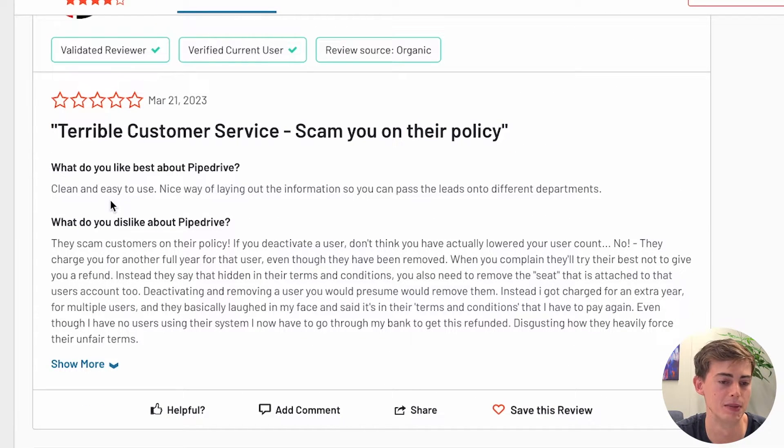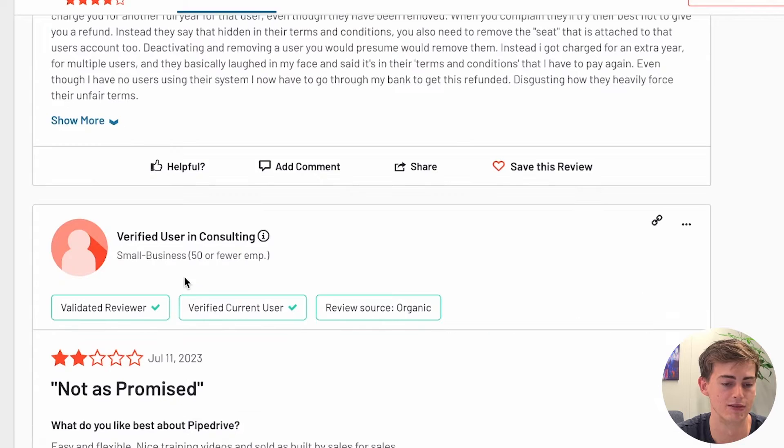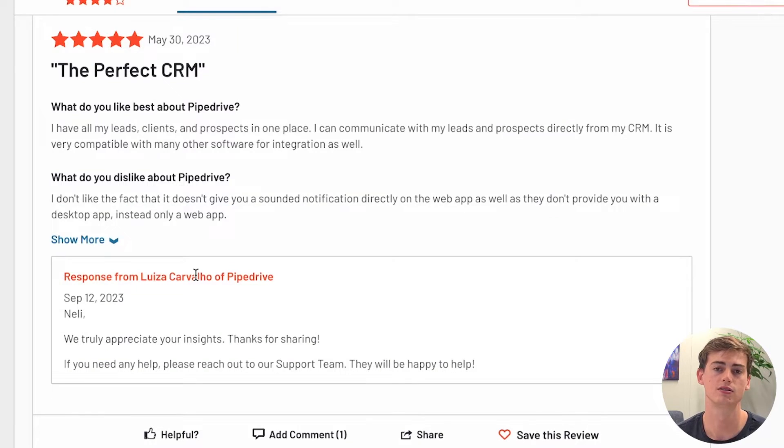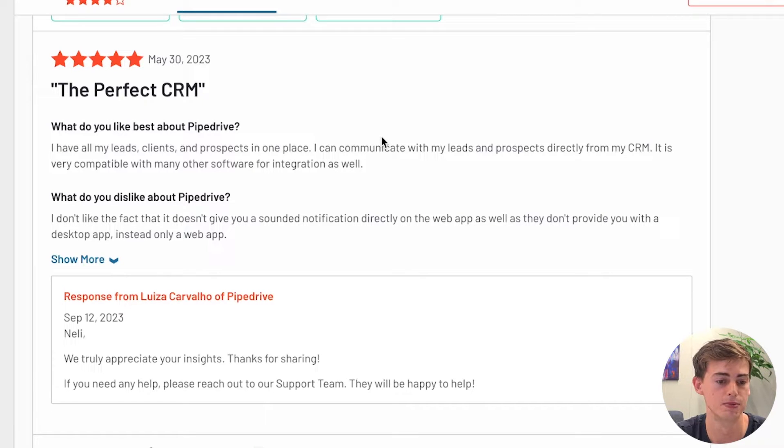On the negative side, one reviewer found the billing a bit sketchy, had issues with Zapier integrations, and found customer support unhelpful. This is a recurring theme — multiple reviews mention poor customer service, including being directed to a bot instead of a real person, and long wait times to reach support. Besides customer support and pricing concerns, reviews are mainly positive. One person even calls it the perfect CRM, saying leads, clients, and prospects are all in one place with good integration.